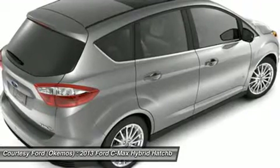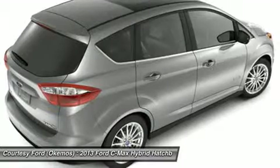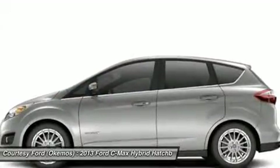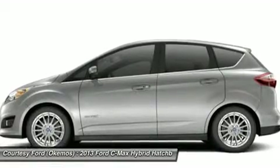Let me show you how easy it is to purchase a new vehicle at Courtesy Ford. Do you have special finance needs? Go to www.BetterCarCredit.com. New programs available to secure your financing at the best rates. Apply now to see if you qualify.